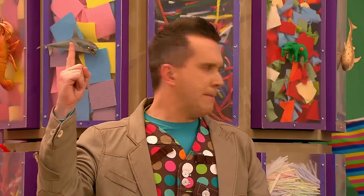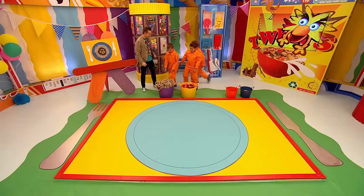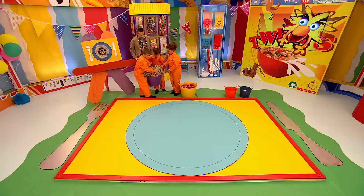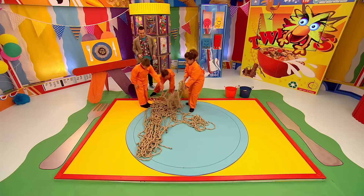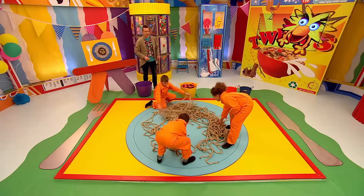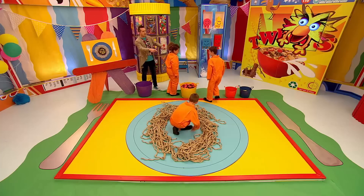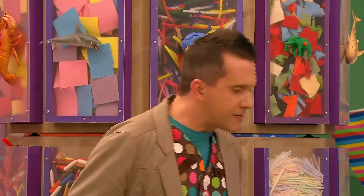Off you go my friends, that's it — spread it out, that's it, you've got it! Well done, it's looking really nice already. What do you think we should do next, Leona? Okay, right, off you go.